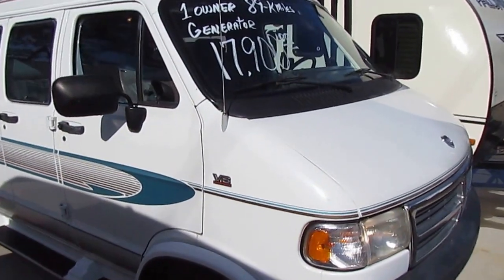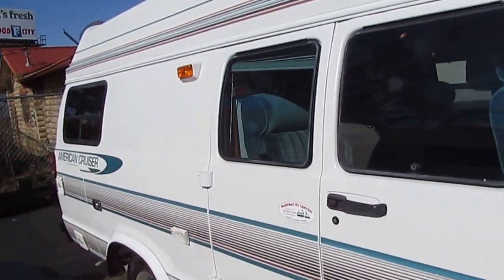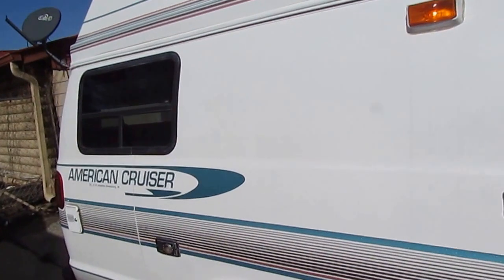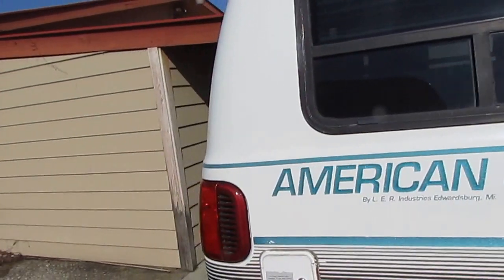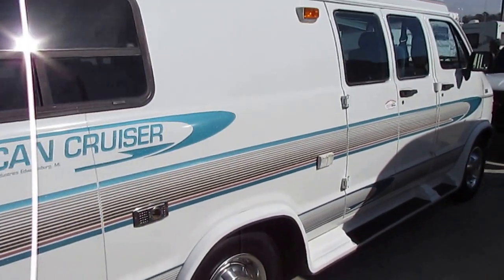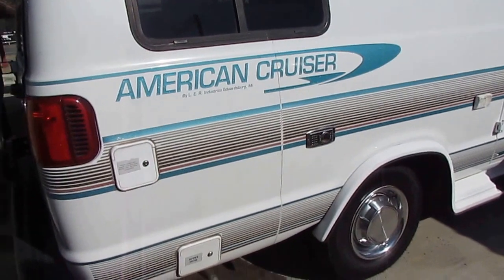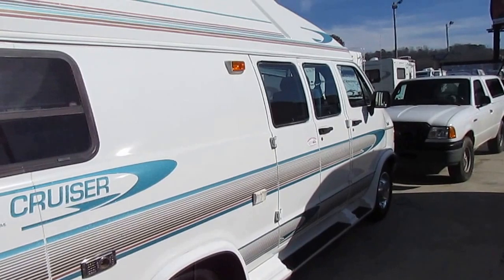I don't have to tell you folks looking for these little campers how hard it is to find them. These little vans are just so hard to find, especially in this price range in this nice of condition. It's got an Onan 2.5kW RV generator with 41 hours on it — that runs great — and it's got new tires on it.